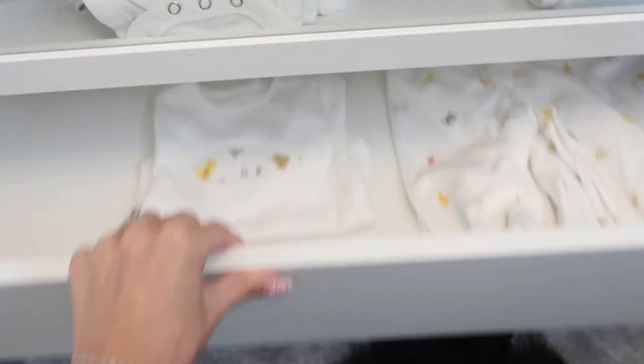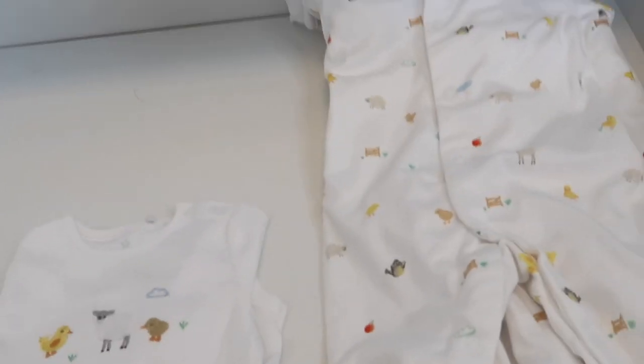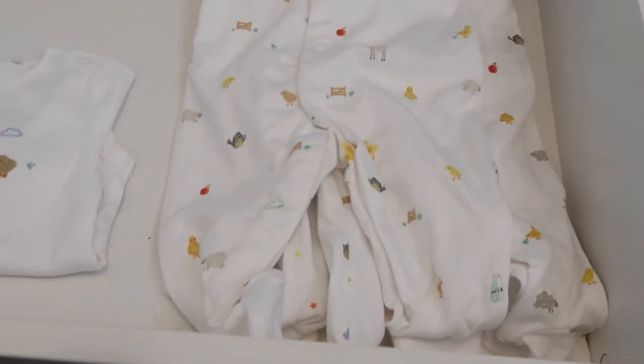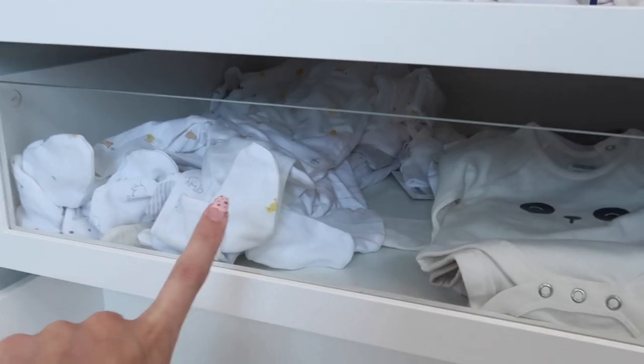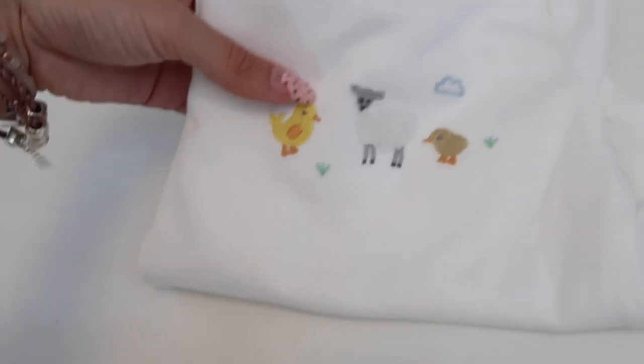The second drawer is fairly empty — it covers the slightly bigger sizes where we don't have much yet. The newborn-to-three-month category is well covered. For three-to-six months we only have about five sleep suits — my mum liked one set so much she got it in the three-to-six size too, which came with a matching long-sleeved onesie as well.